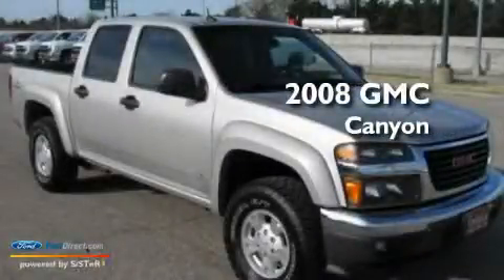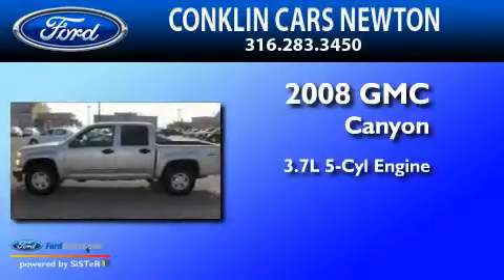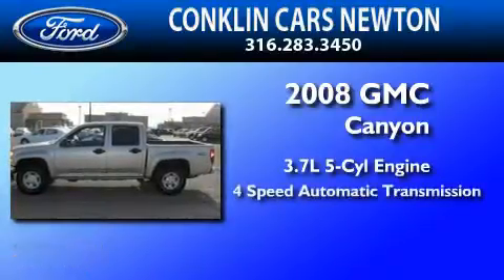This is a 2008 GMC Canyon. It has a 3.7 liter 5-cylinder engine and a 4-speed automatic transmission.